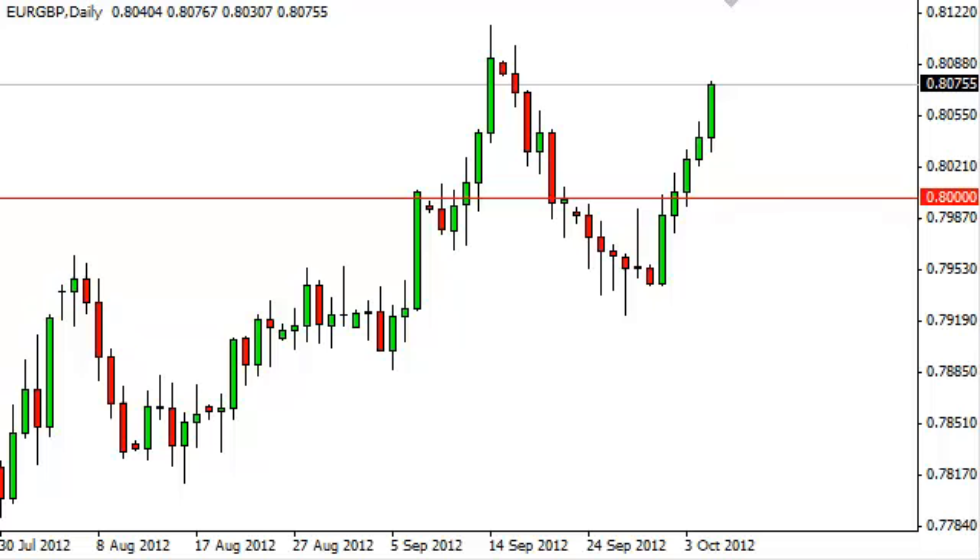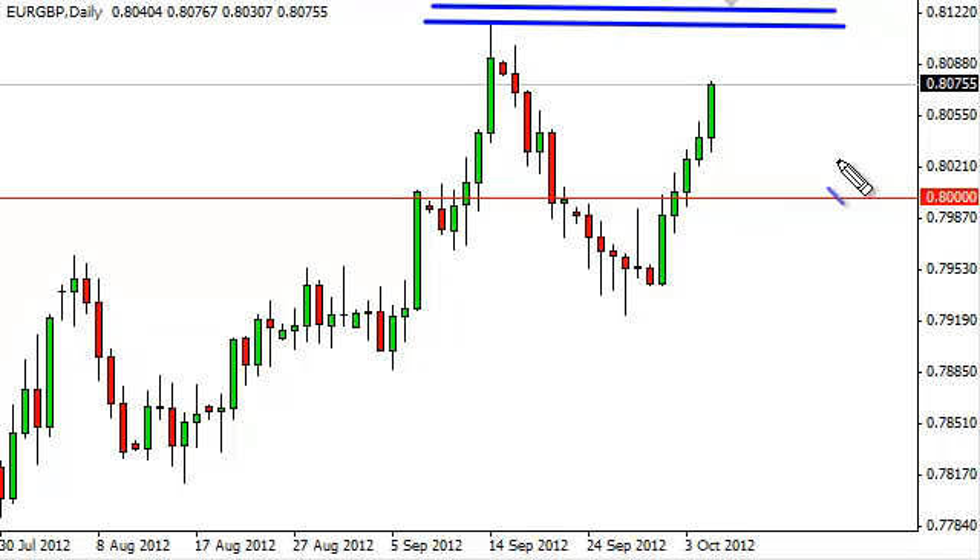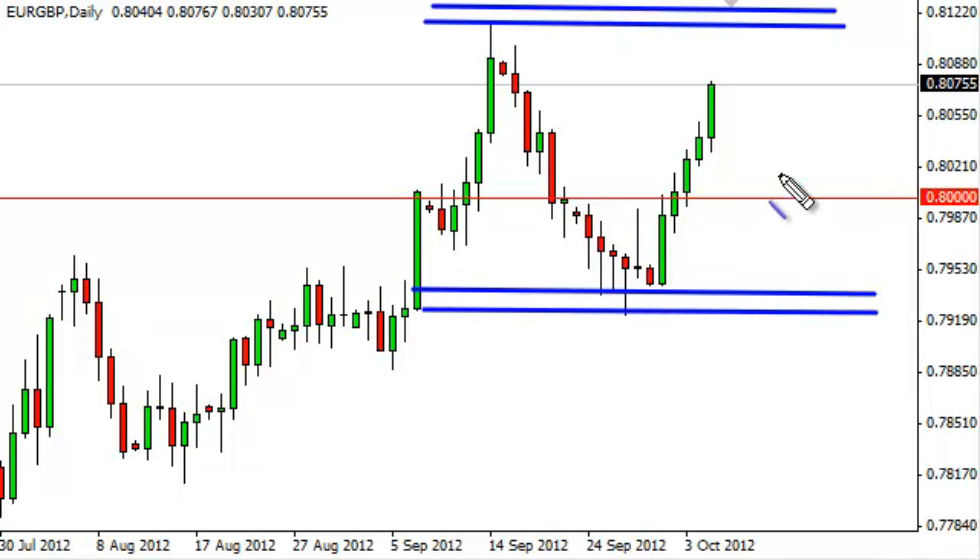The pair looks like it's heading towards the top of the recent consolidation zone, and we actually have a resistance area at about 0.8150. That level needs to be overcome in order for this pair to continue higher, and as such we think quite frankly that this pair is just simply bouncing around in a consolidation area.